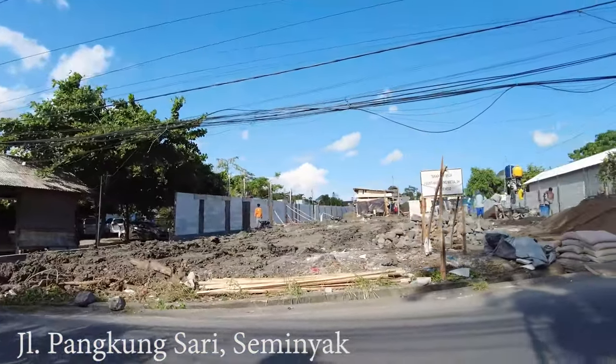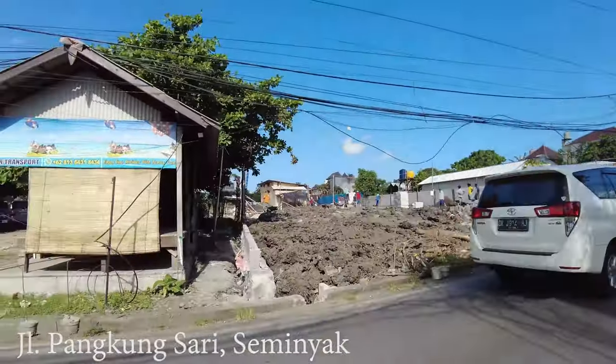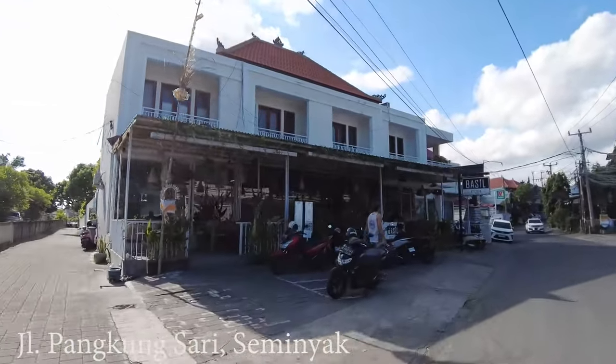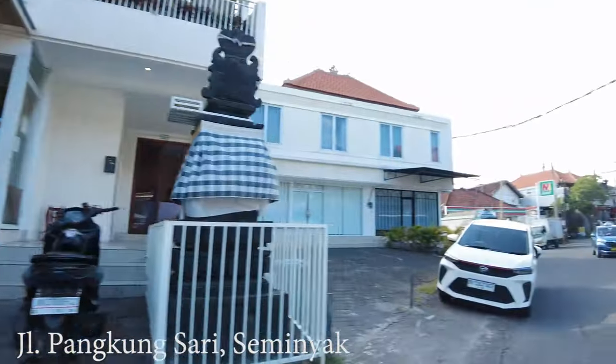Look at this — it's a massive project here. Let's see in the future what they are building. And here is quite a famous place — Vassal Kitchen. Even at this time there are some people enjoying their food there.